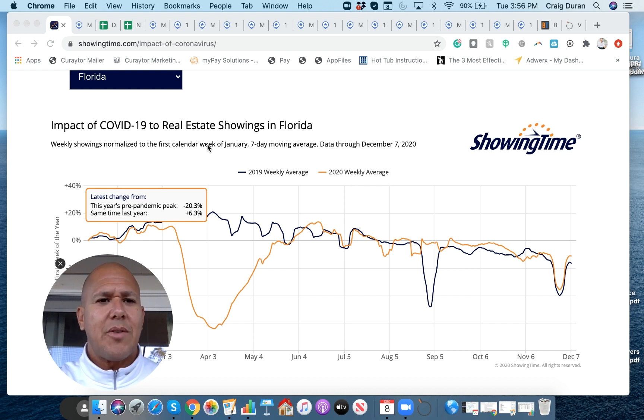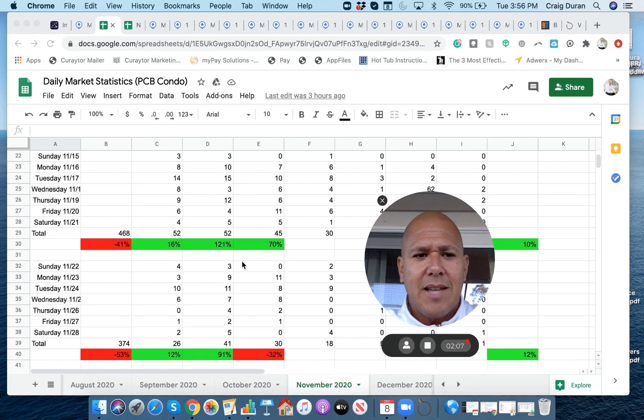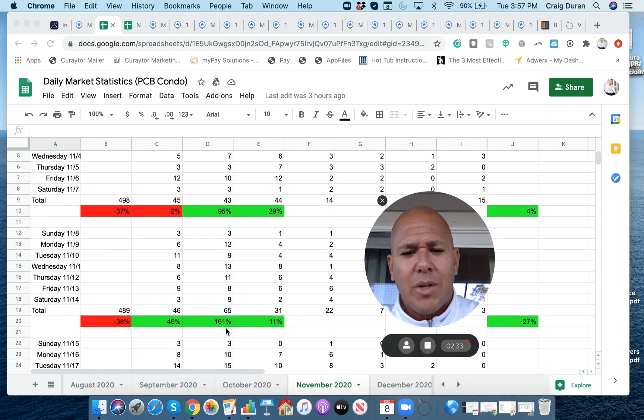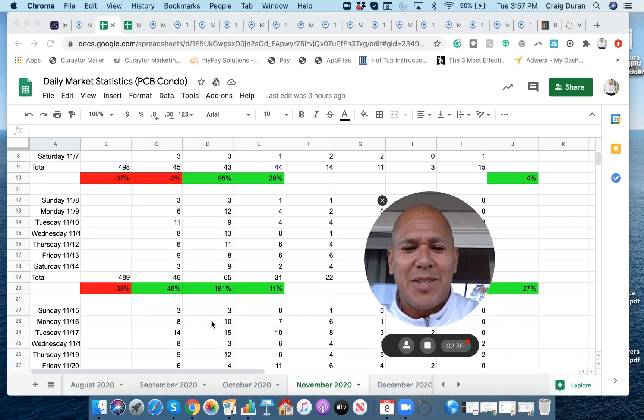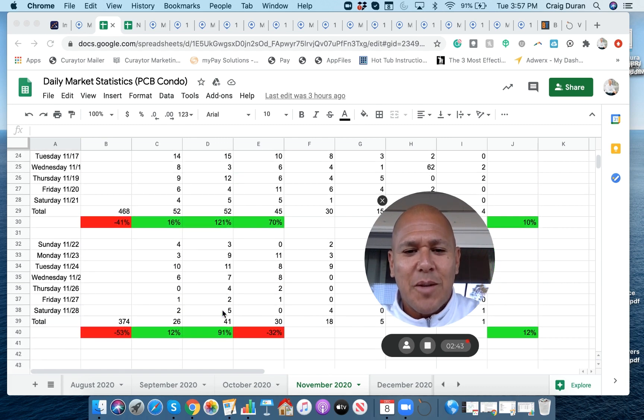The next thing to assess was: are people getting out because they're sick of being inside, or are they actually writing contracts? One of the metrics we track is the number of new contracts being written. In November, 95% more new contracts were written on condos in Panama City Beach in the first week compared to the same week in 2019. 161% more in the second week, 121% more in the third week, and 91% more in the fourth week.